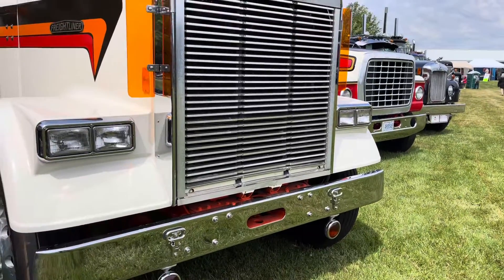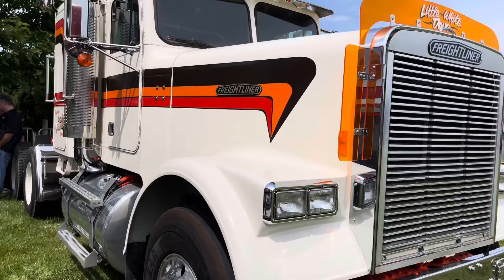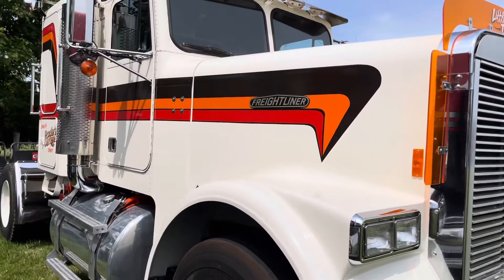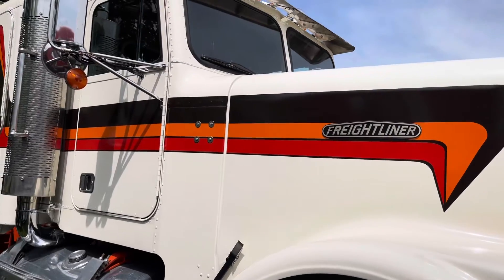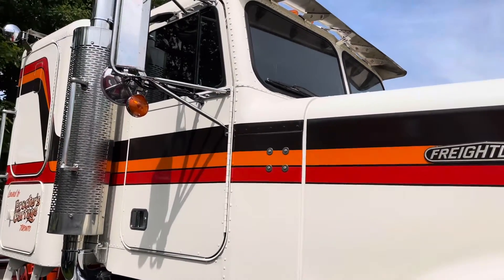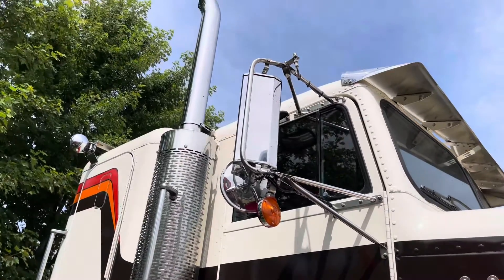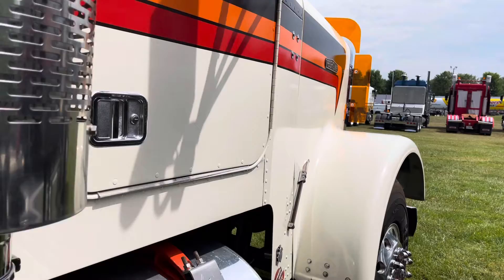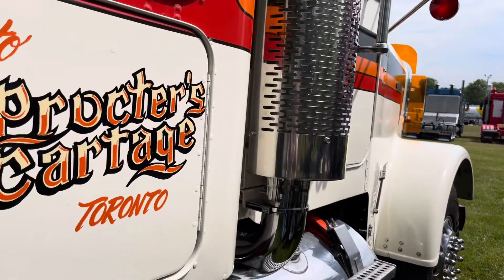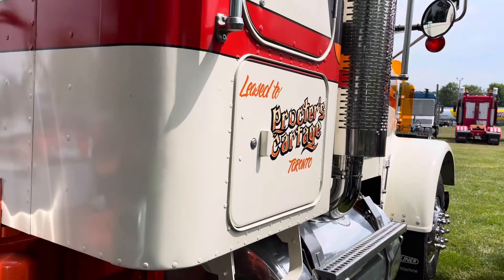This truck I used to see out the windows of the school bus every day on my way to school. I went to school at the Holland Marsh District Christian School in Holland Marsh, Ontario. The school bus route used to do a loop through the farm area, and this truck would meet the school bus with a load of carrots or onions on. I would always crank my head around and look out the window to watch it go by.